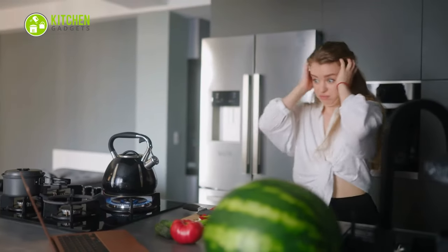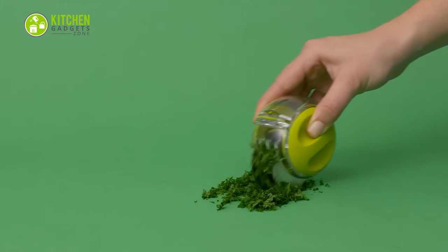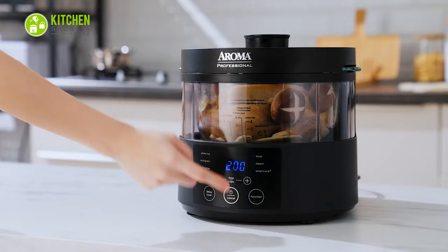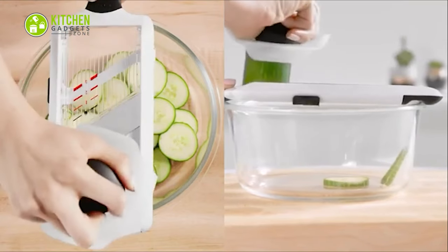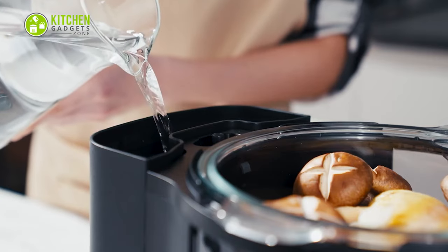Are you tired of spending hours in the kitchen prepping and cooking your meals? Today we're going to show you 13 must-have kitchen gadgets that will save you time and make cooking a breeze. From an automatic pan stirrer to a mandolin slicer, these will revolutionize the way you cook. So let's see how these gadgets can help you become a pro in the kitchen.